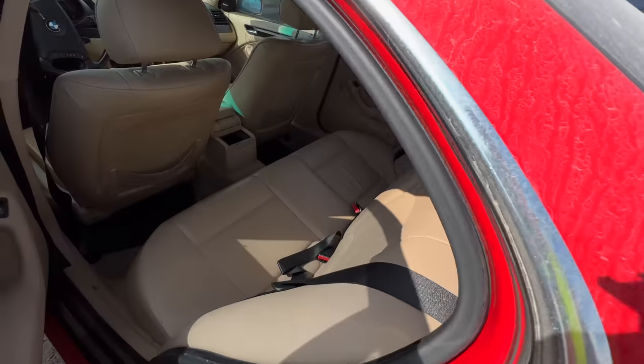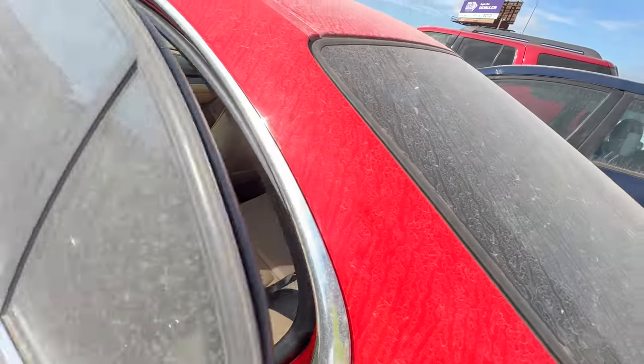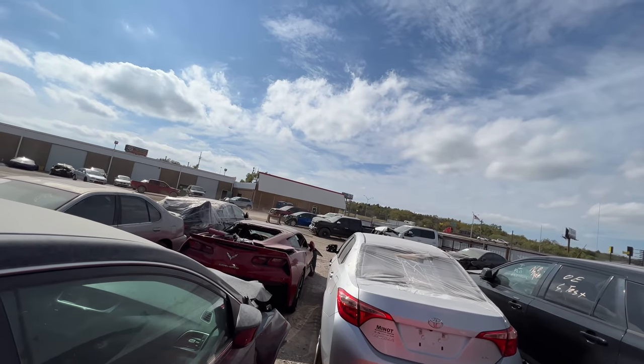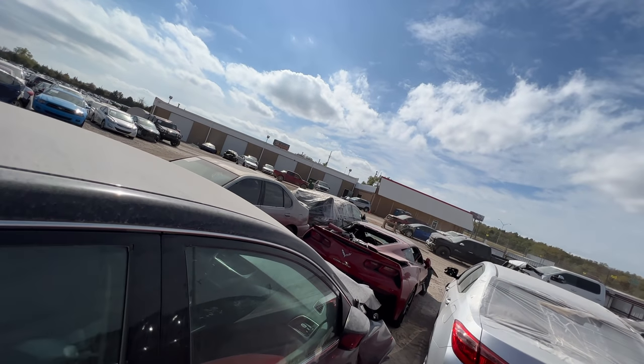Very nice headliner, very nice as well. Good paint, good tires. This is one I'm interested in — let me see if I can get in. Oh goodness, I may have gained some weight guys.